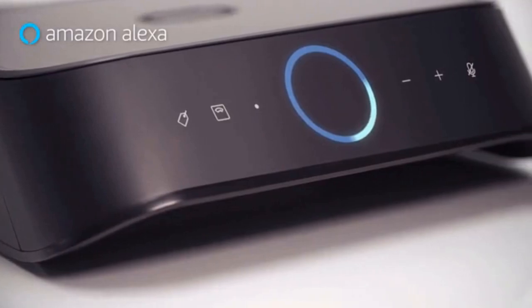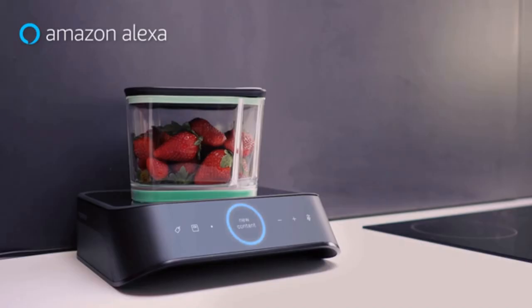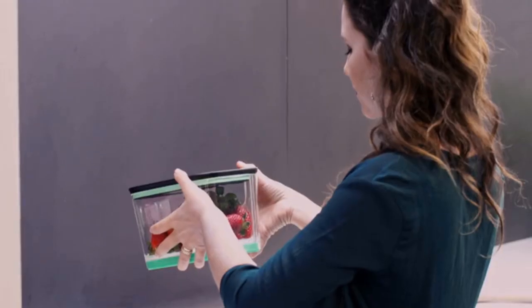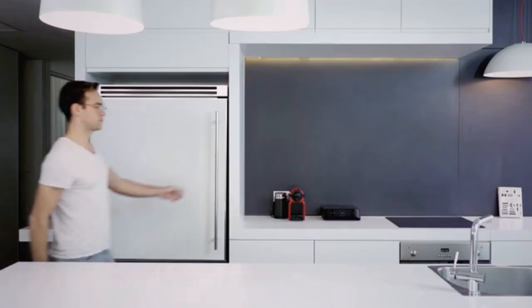Silo comes with Alexa built in, so you can manage your food using voice commands. Alexa: 'I detected new contents in the container. Please state the food inside.' 'Strawberries.' 'Strawberries have been added to your inventory. They should be fresh for at least a week.'